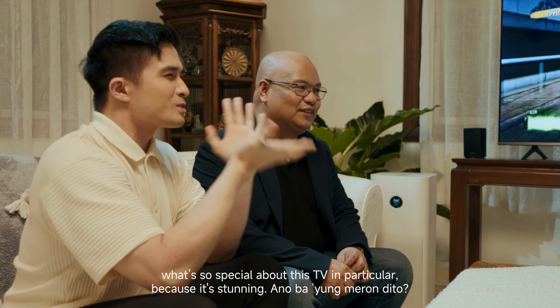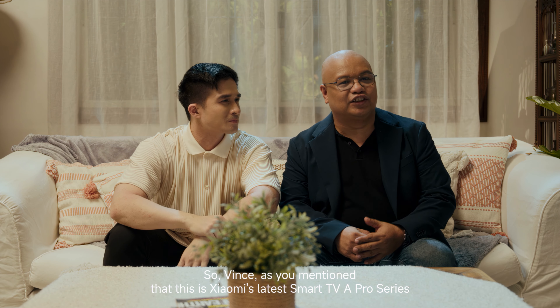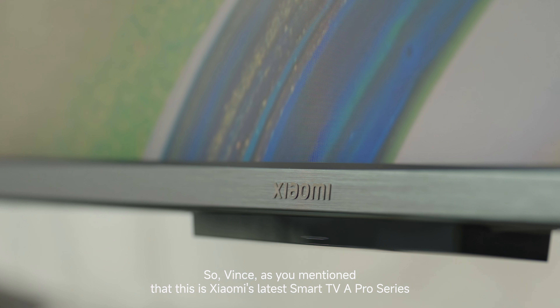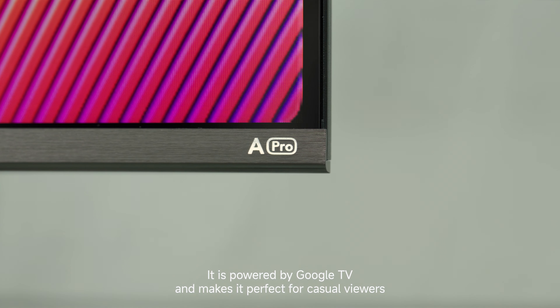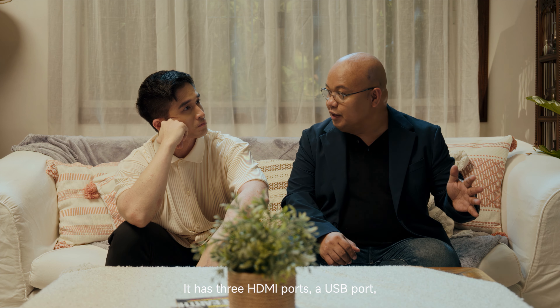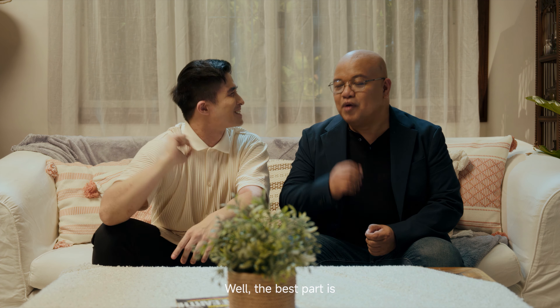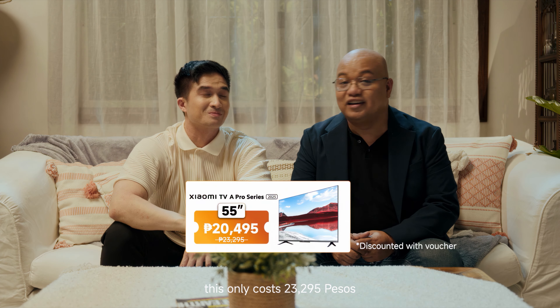So Abe, what's so special about this TV? This is Xiaomi's latest Smart TV A Pro series. It is powered by Google TV, making it perfect for casual viewers. For connectivity, there's a lot of support — it has three HDMI ports, a USB port, an optical port, Bluetooth, and WiFi. And the best part? This only costs P23,295 — basically the price of a mid-range smartphone.